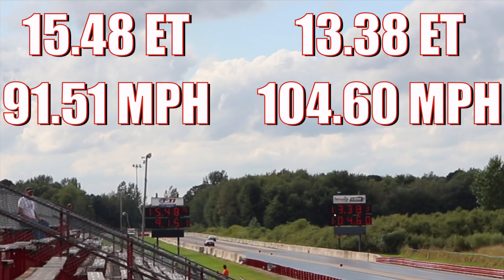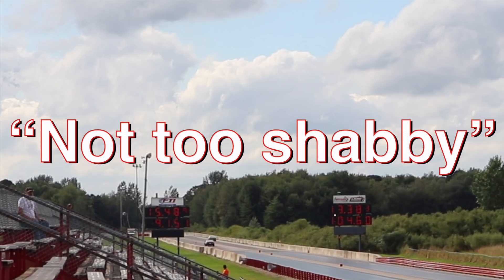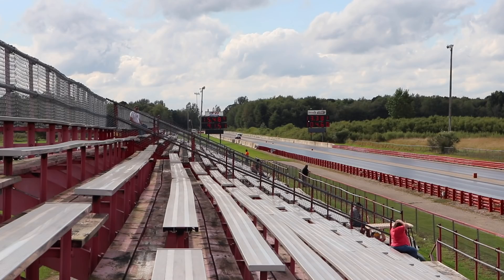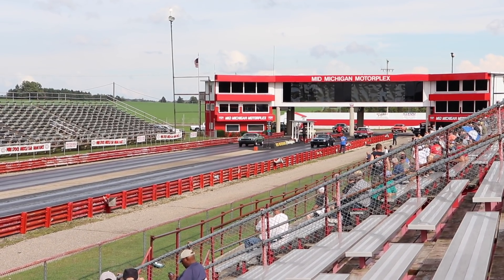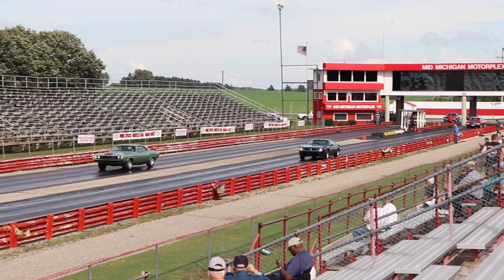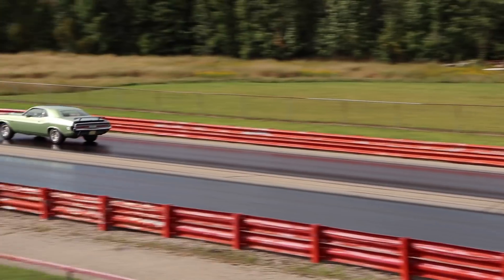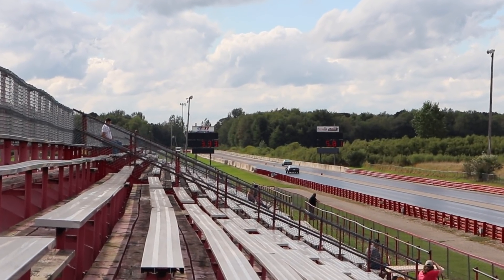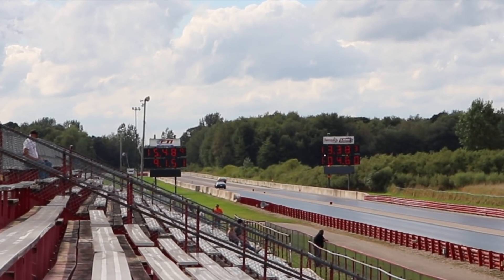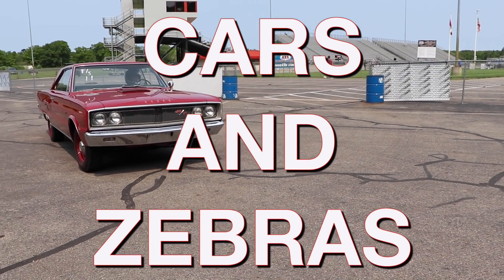The Challenger takes this one, running an impressive 13.38 at 104.60 miles per hour, and the Trans Am ran a 15.48 at 91.51 miles per hour — so I'm gonna give that a 'not too shabby.' How about we check that out one more time? Thanks for checking out this drag race you guys, and I'll see you at the next one.